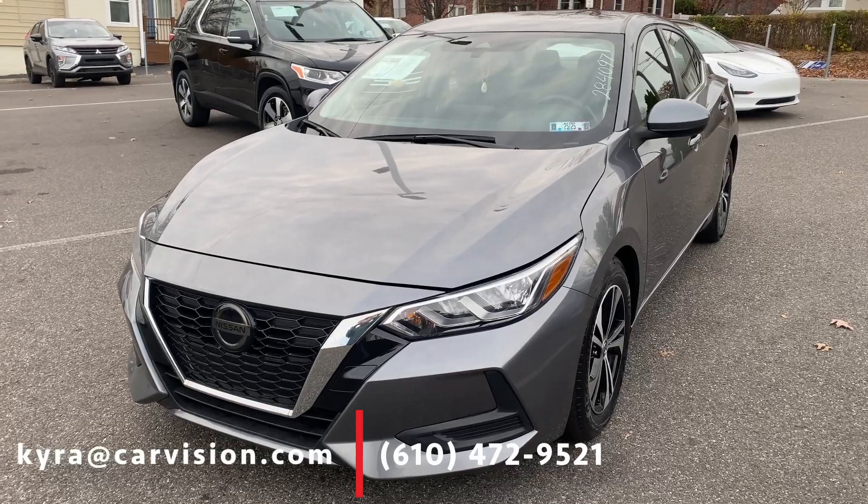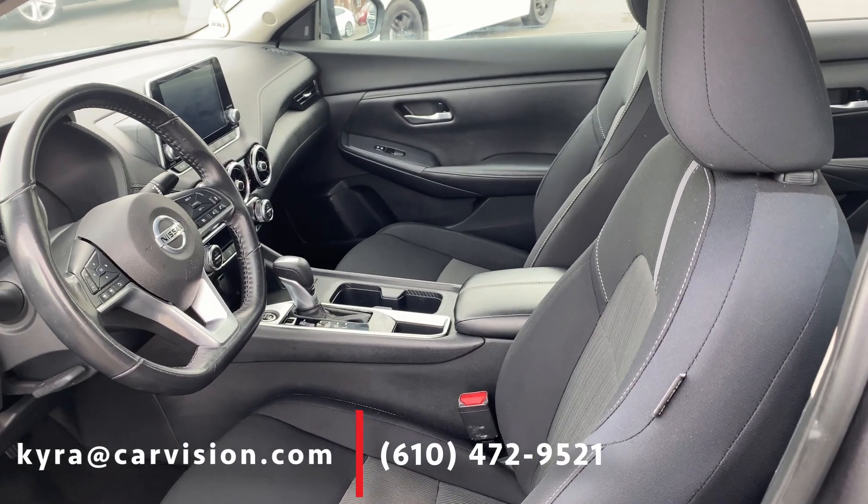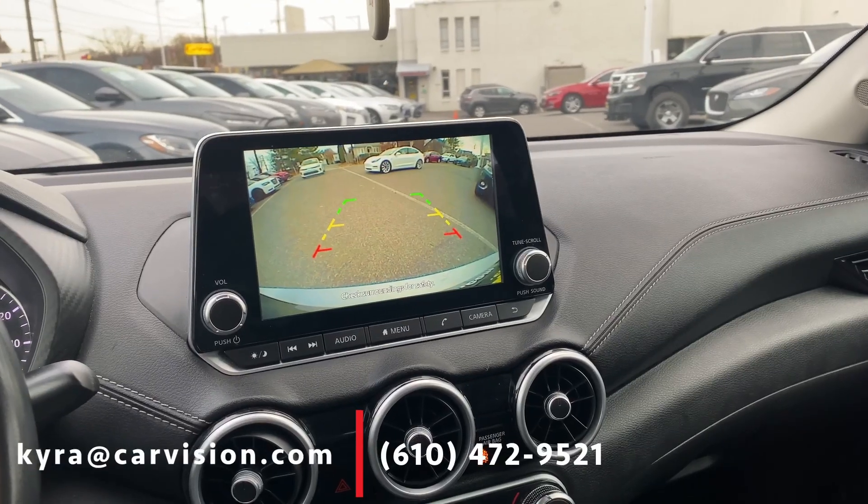Along with its sleek outside, this sedan has a beautiful interior that features wireless phone connectivity, lane departure, heated door mirrors, fully automated headlights, a backup camera, and so much more.